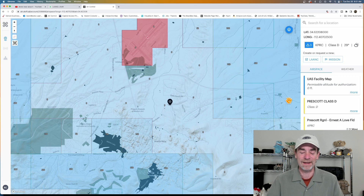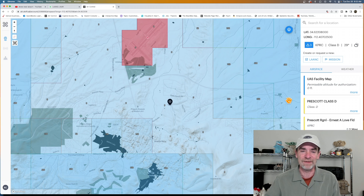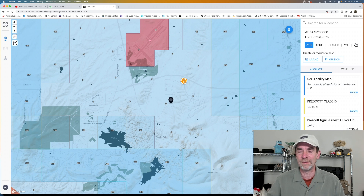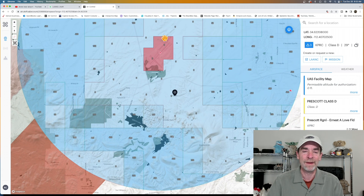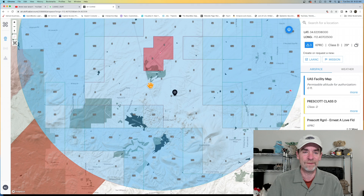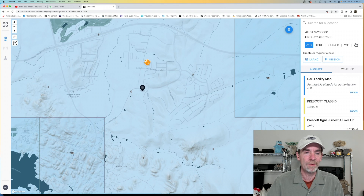Aloft has an app so I can check it on my iPhone or iPad in the field. We're still having a pretty busy real estate market here in 2022. I recently met a new realtor referred by someone I work with, and her big question was whether she could get imaging for clients closer to KPRC. As you can see, the red area on the map is the airport, and around it you'll see a lot of zero-foot AGL.